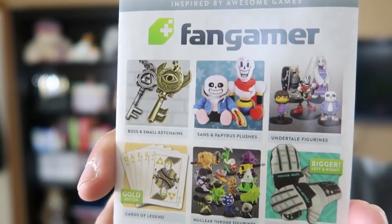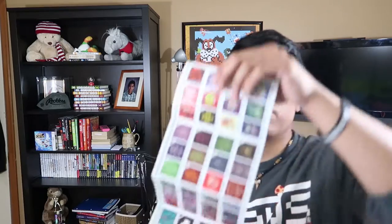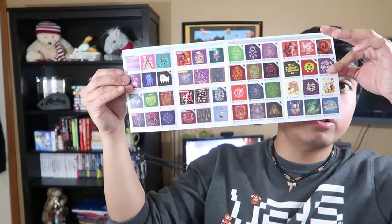They gave me a pamphlet after purchasing my two shirts — just a small selection of what you can probably get. You can browse through more on the website, including shirts and posters.